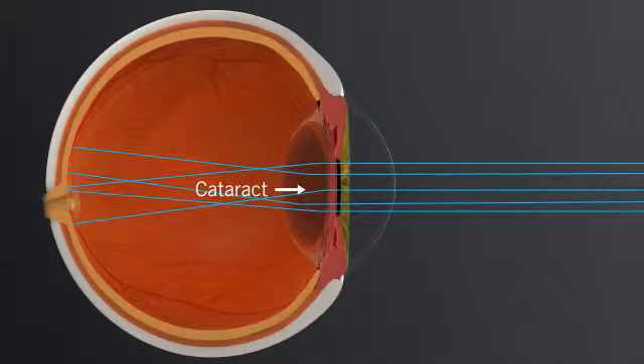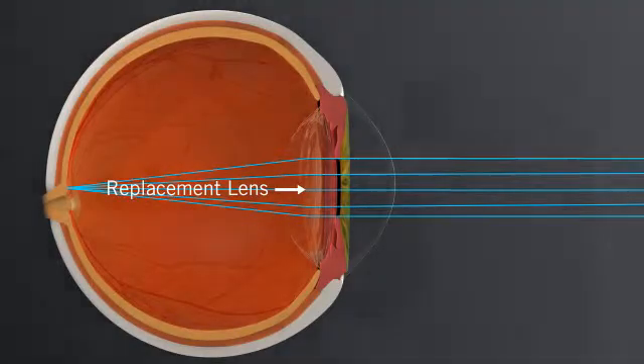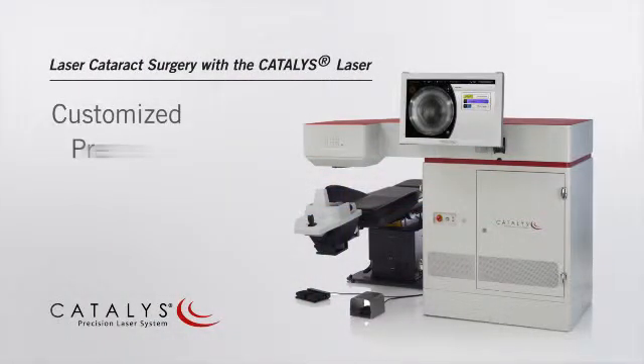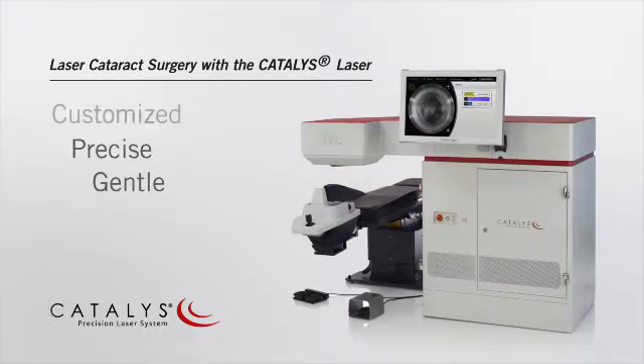Treatment for cataracts involves removing the cataract and replacing it with an intraocular lens implant that can help restore clear vision. Many of the steps of cataract surgery that are traditionally performed using handheld tools can now be completed with a laser. Using the Catalyst Precision Laser System, your surgeon can provide you a customized, laser-precise and gentle approach to your cataract surgery.